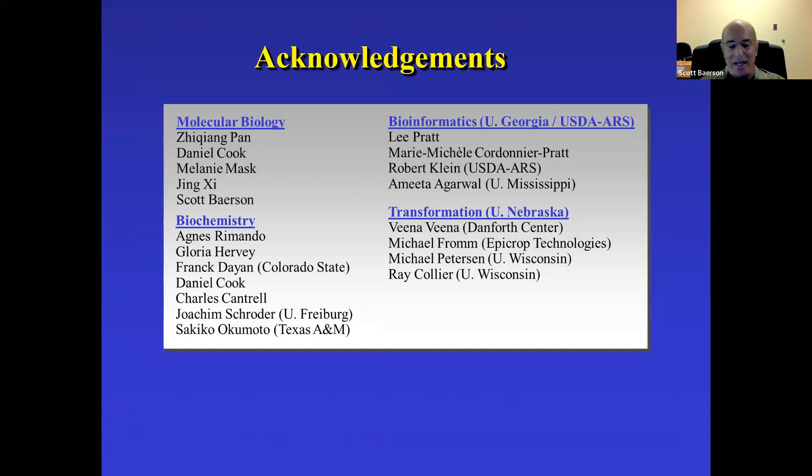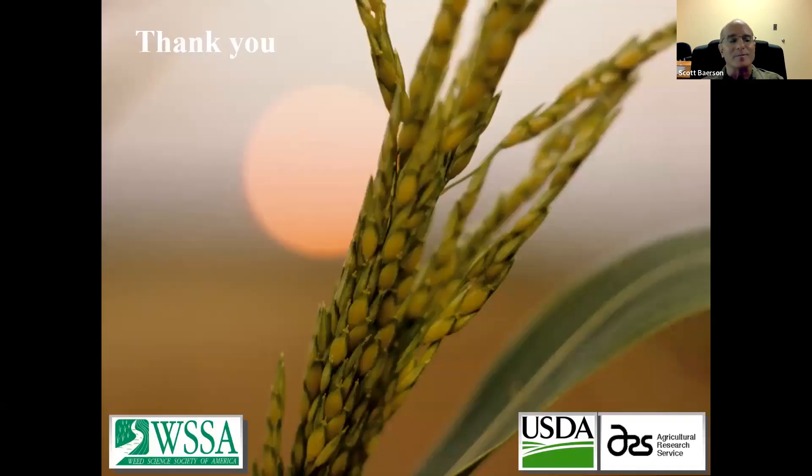All of this work on the sorgolone project required a lot of people, and I've been very fortunate to have so many talented colleagues and collaborators on past and ongoing projects that make the progress we've had to date possible. And with that, I'd be happy to take any questions. Thanks a lot for your attention.